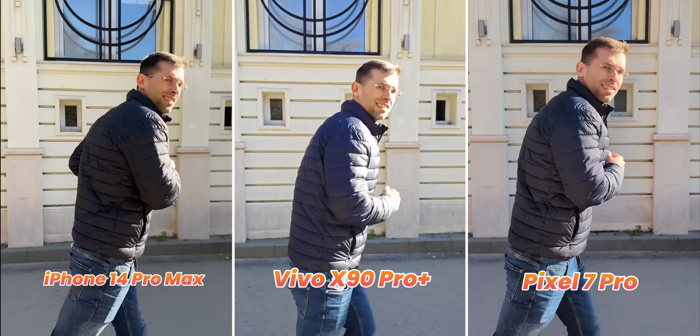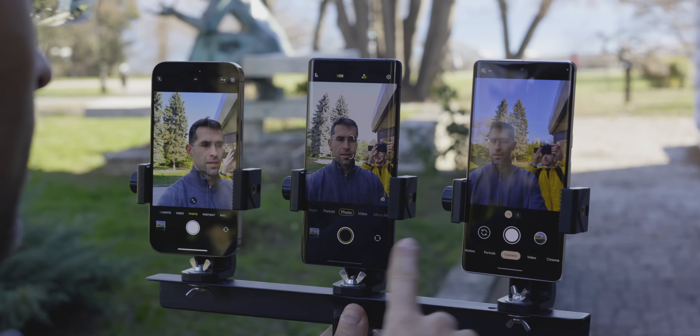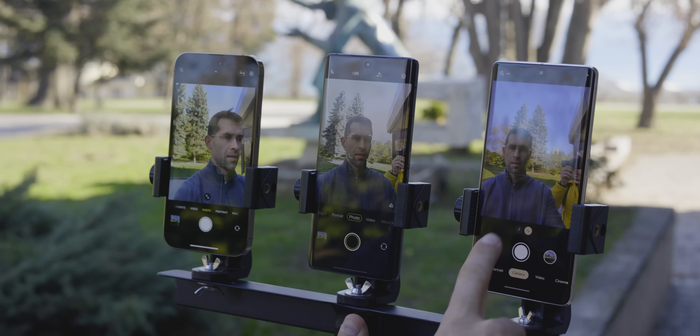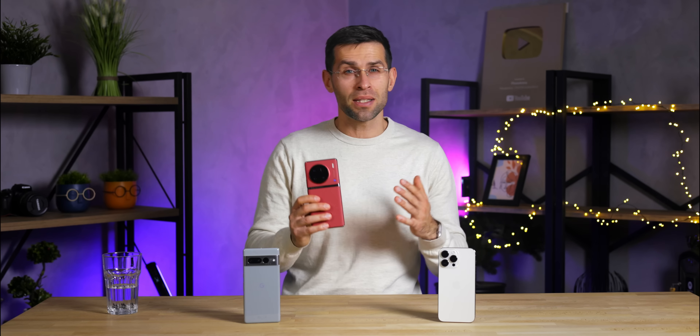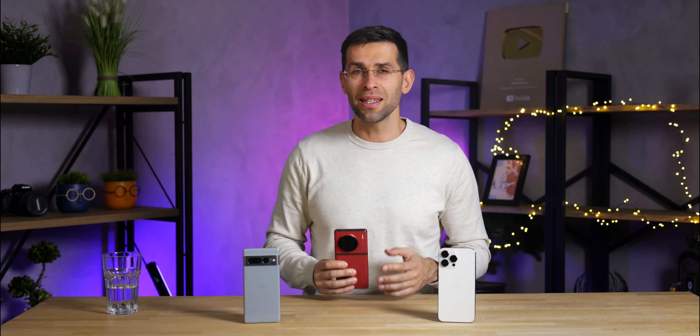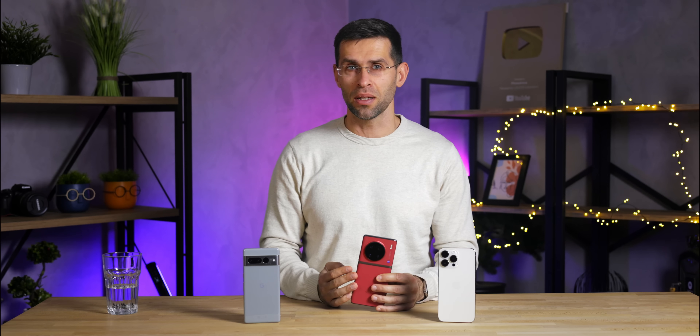The Vivo X90 Pro Plus brings what is supposed to be a revolutionary 1-inch type camera sensor, and it's without a doubt among the finest camera systems in 2023. Photo quality is outstanding and especially so in low light where this new sensor really shines. Those who take portrait photos should also consider this phone. But it's not the perfect camera — video quality and especially the front camera could use some improvement. Let us know in the comments which phone you think did the best in this comparison and why. Thanks for watching — my name is Vik and I'll catch you guys in the next one.